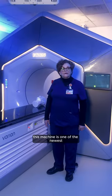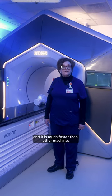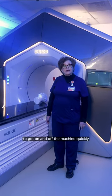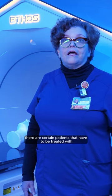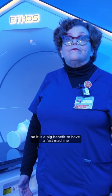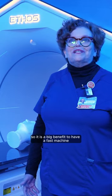This machine is one of the newest available on the market and it is much faster than other machines — that is a plus for you to get on and off the machine quickly. There are certain patients that have to be treated with a full bladder or they have to hold their breath, so it is a big benefit to have a fast machine.